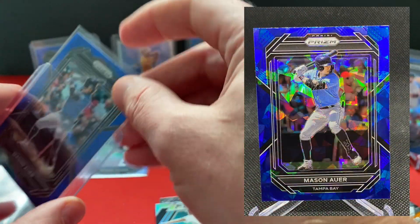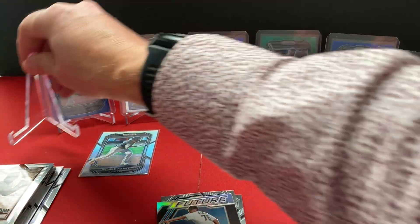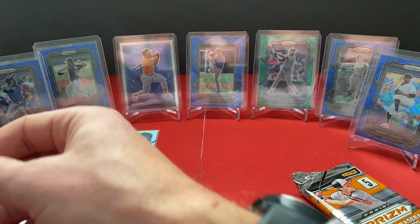Even though we get one per pack, they do look nice. I am a fan of colored parallels, so I am going to go ahead and put them up there anyway. That one has a nice finish on it — I am going to sleeve that up.